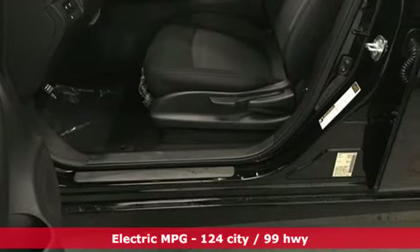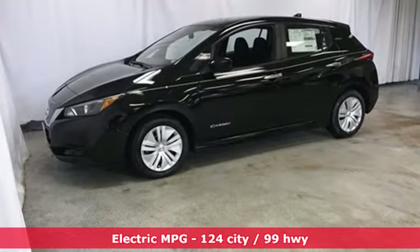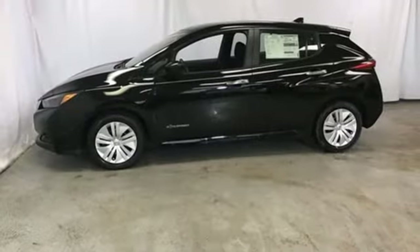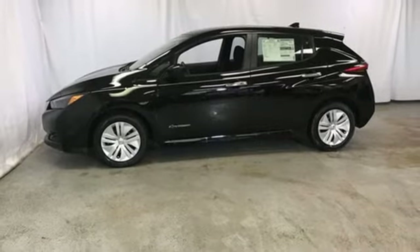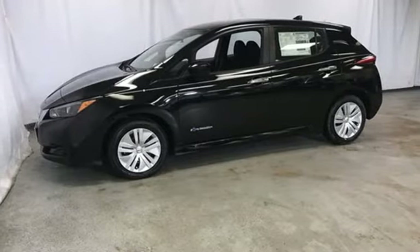And it comes with all the amenities you need: streaming audio, power heated mirrors, heated steering wheel, doors and push button start proximity key, cabin preconditioning, electric only powertrain, rear lip spoiler, gas pressurized shocks, and automatic transmission.